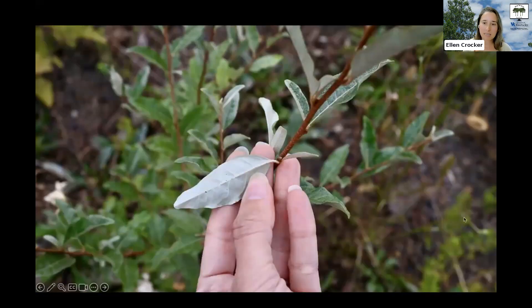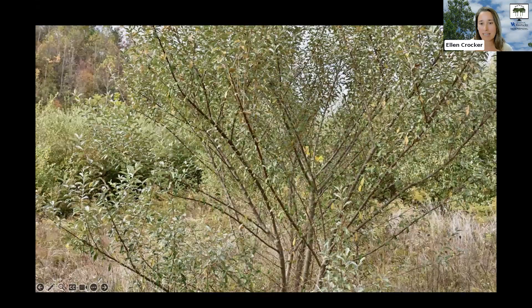Autumn olive is easy to pick out because its leaves have a shiny silver color on their undersides. You can see me flipping over one of those leaves — these silvery scales really stick out as it blows in the wind. It's a multi-stemmed dense shrub that grows thickly and can form really dense thickets that exclude native species in a range of medium to high light settings in particular.